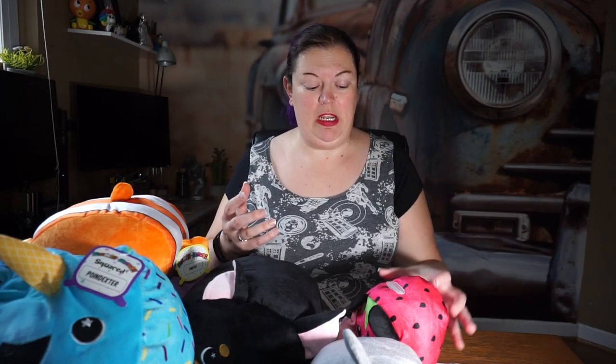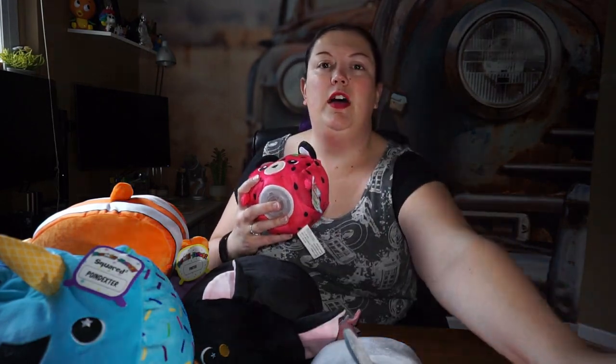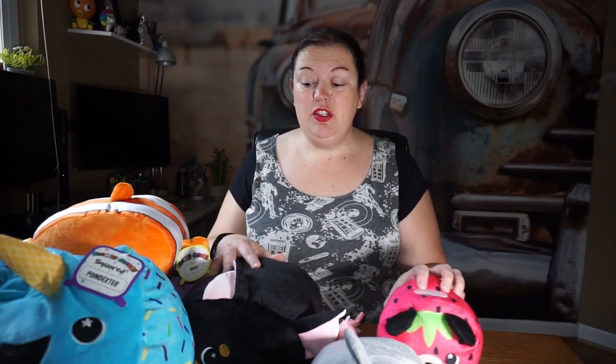Hey everybody, Becky from Week 99 here. I have a pile of Moosh Moosh in front of me. If you don't know what Moosh Moosh are, they're these really soft and cuddly squishy toys. Over the past few years we've seen a huge surge in squishy toys on the market. Moosh Moosh sent me a huge variety of their toys, so I want to show you what they sent me.